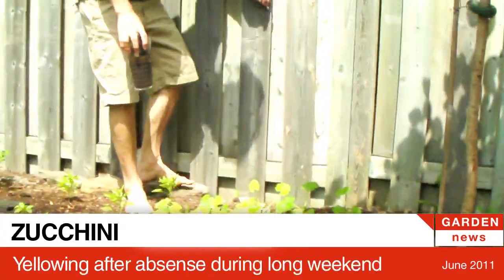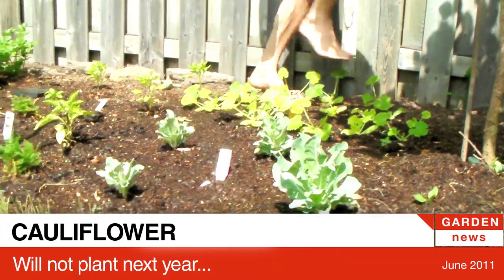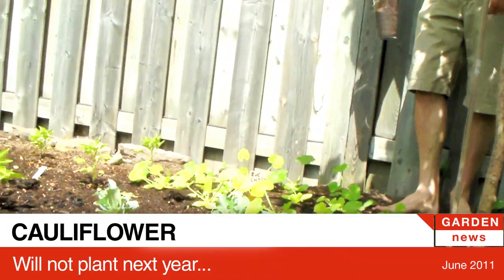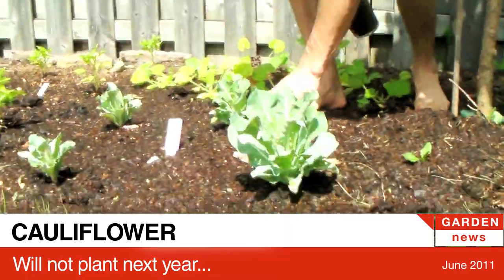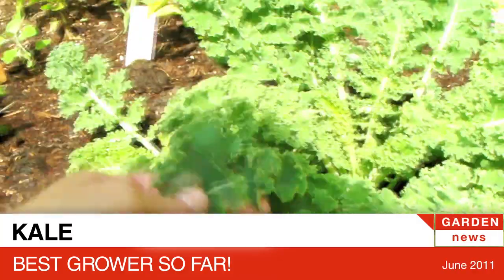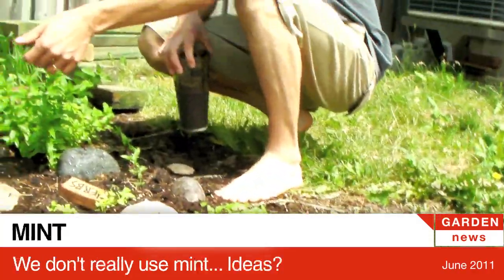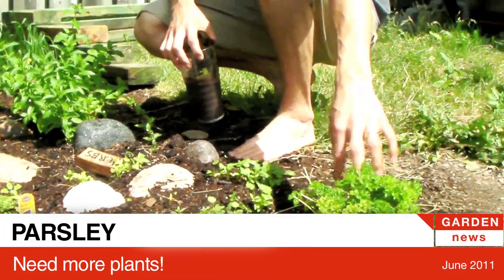This zucchini is also yellowing — but we went away for the long weekend, I think that's what happened. We have one cauliflower doing okay and the other ones are just tiny, like when we first planted them. Look at my kale — picking stuff off here and eating it. And parsley's doing well, we just keep picking it. How often do you use mint?